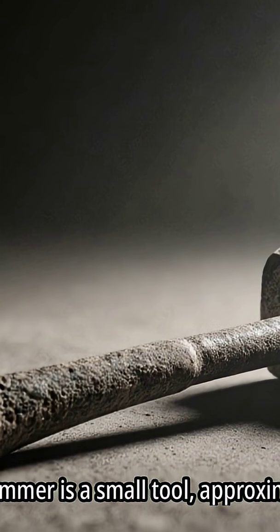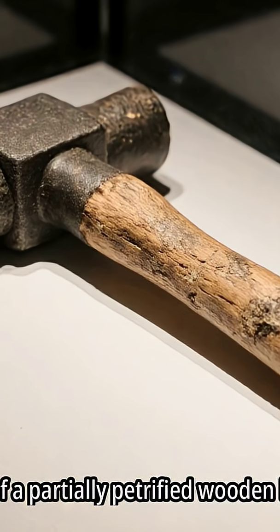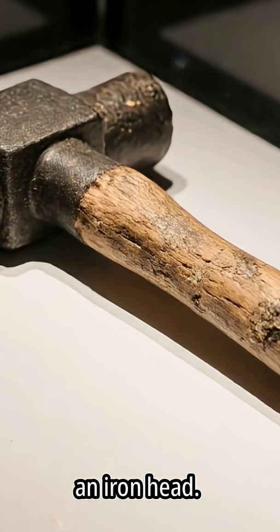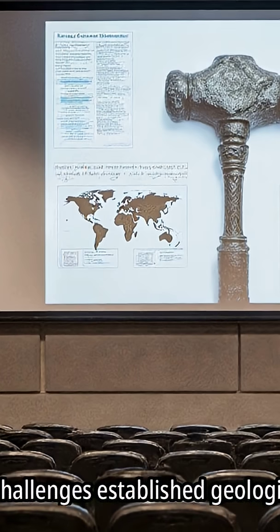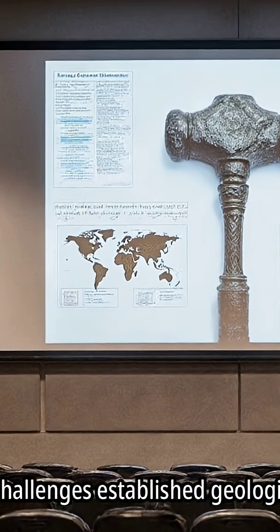The London Hammer is a small tool, approximately 6 inches in length. It consists of a partially petrified wooden handle and an iron head. The artifact is considered an out-of-place artifact due to its supposed age. Its existence challenges established geological timelines, sparking debate.